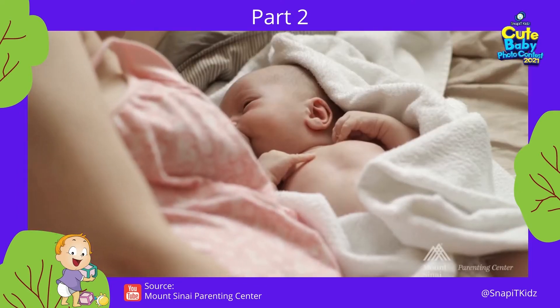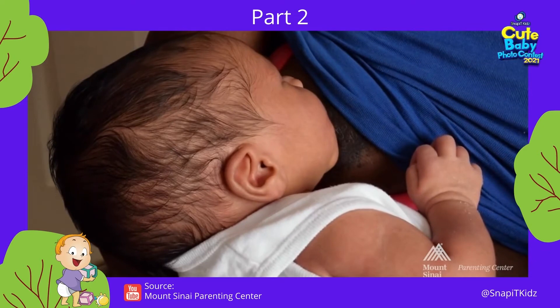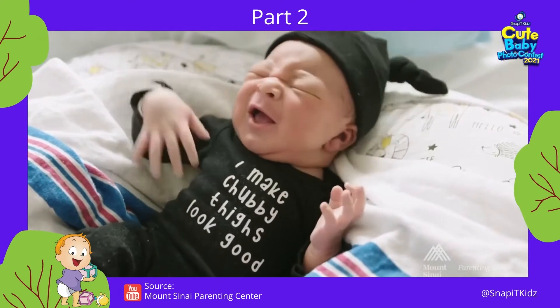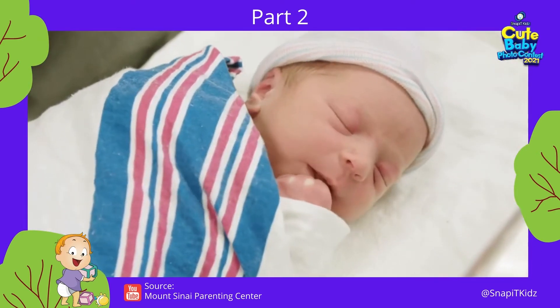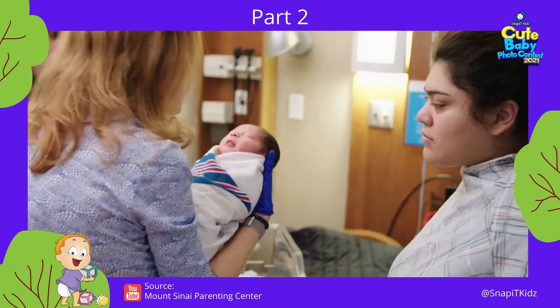Feeding a newborn may seem like a full-time job. At birth, a newborn's stomach is about the size of a marble, so they don't take too much at one time, but they do need to feed frequently. At this age, feeding is on demand — that means your baby leads the schedule. However, sleepy babies need to be woken up to feed every three to four hours.